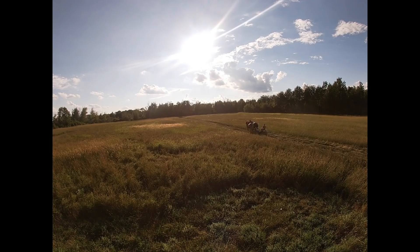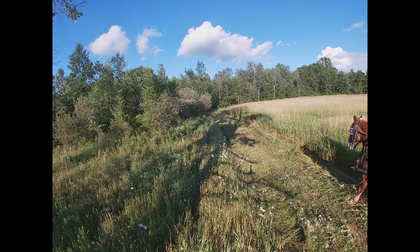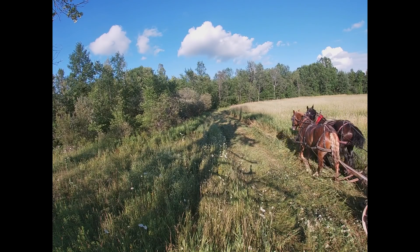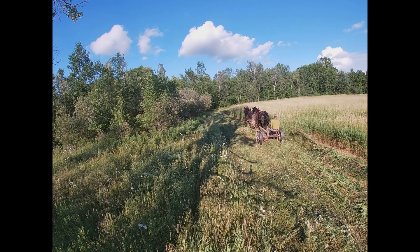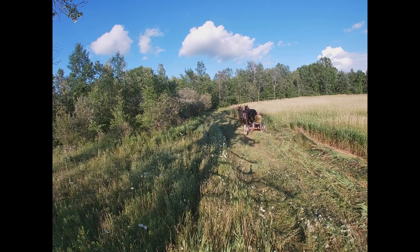Earlier today I finished up my other field with Lady and Ken. Of course they are more used to working together than Buck and Bill are, so they always do quite well. I'll jump back and show you some really tall reed canary grass that I cut with them earlier today.